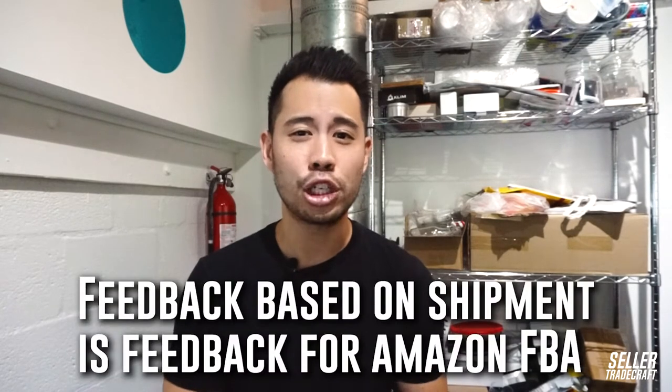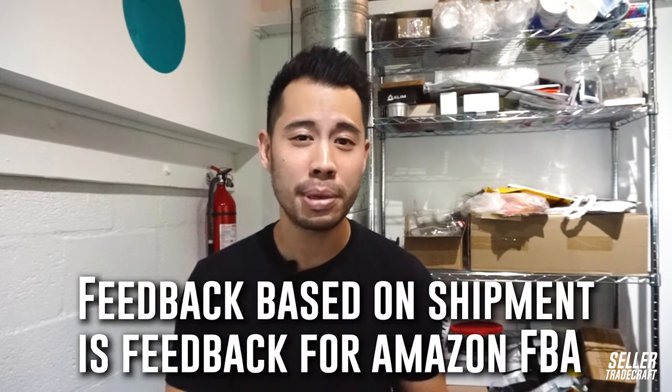Sometimes the buyer can give negative seller feedback based on the shipment. So if the buyer has a delivery issue or late shipment, then this is feedback for Amazon fulfillment and not for the seller. In this case, Amazon will remove the rating on the back end, so it won't impact your rating. Just remember that seller feedback can be tricky. If the customer leaves a product review but at the same time it partially has comments about the seller service, then it's not removable by Amazon.